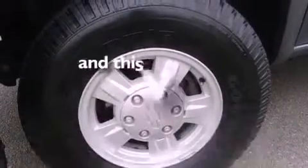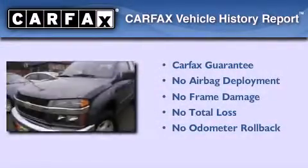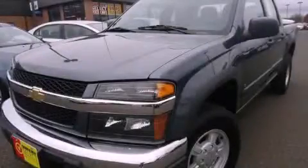This vehicle has less than 40,000 miles. Not to mention that this Chevrolet qualifies for the Carfax buyback guarantee. Please call us today for more information on this great vehicle.